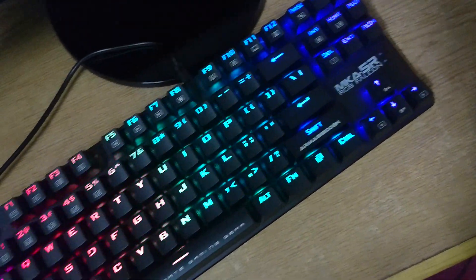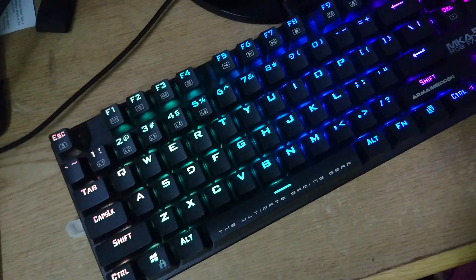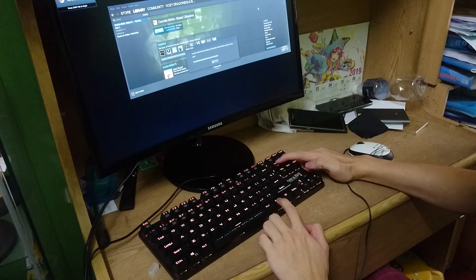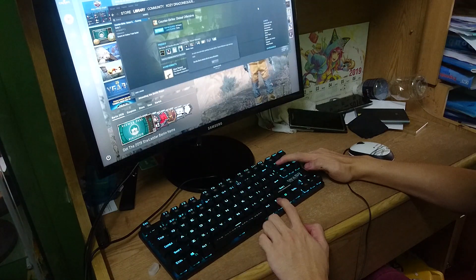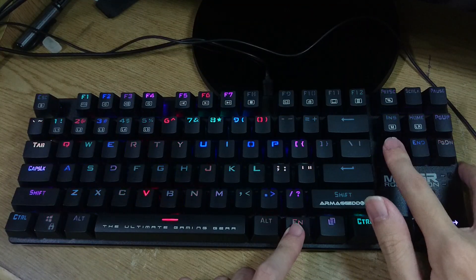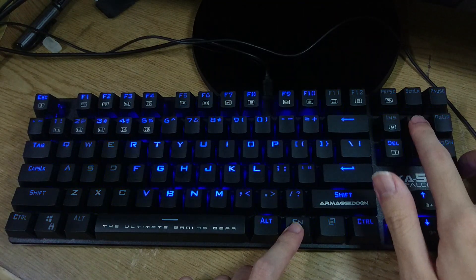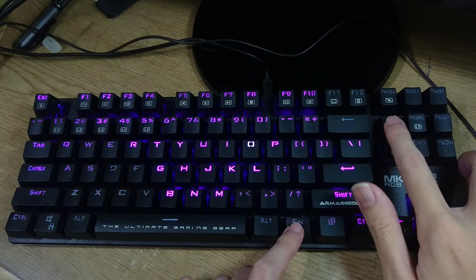The lighting on this keyboard is very beautiful — it looks like a Razer keyboard. As you heard my friend Richard say, this keyboard looks very nice and it doesn't look like it's priced below 100 Ringgit Malaysia. There are tons of preset lighting effects on the keyboard.